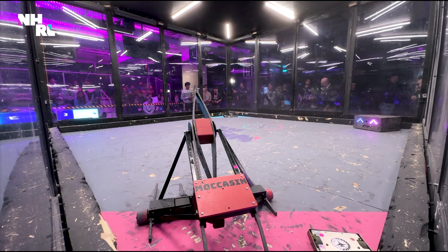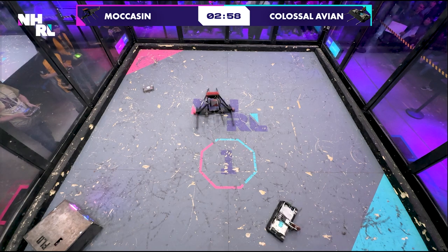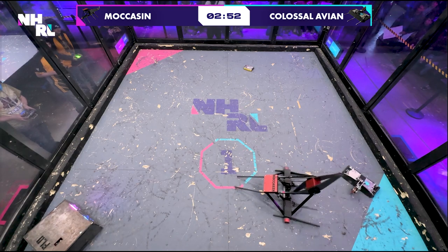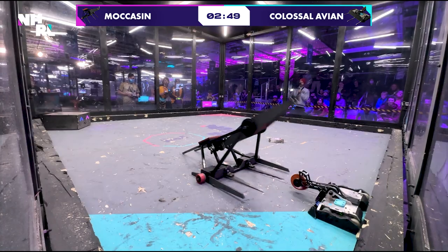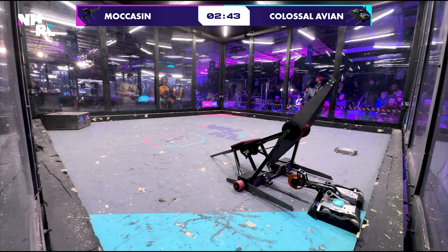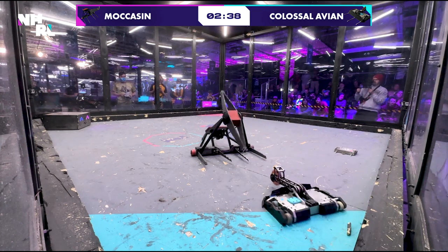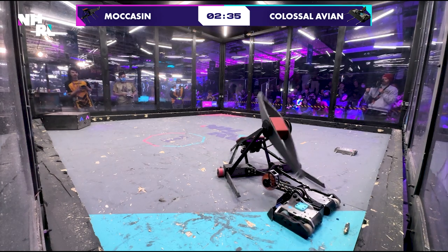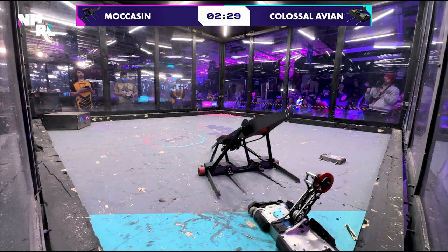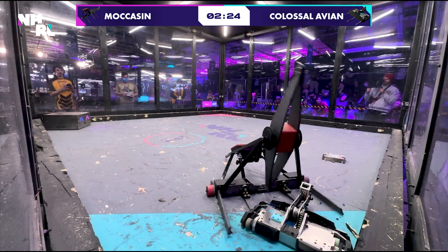All right folks, three, two — here we go. We are in it right now. Moccasin slow out of the gate here, playing it up. Colossal Avian just going right into the front. The arm seems to be stuck in the extended position. I think a lot of things are stuck on Colossal Avian right now. They are having mobility issues. They are having weapon issues. Not how you want to start the finals.